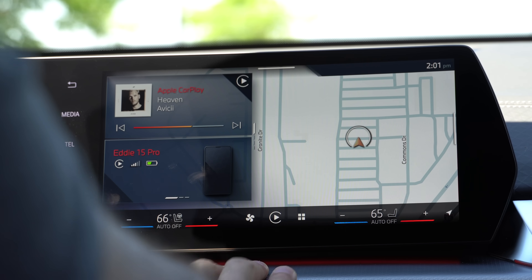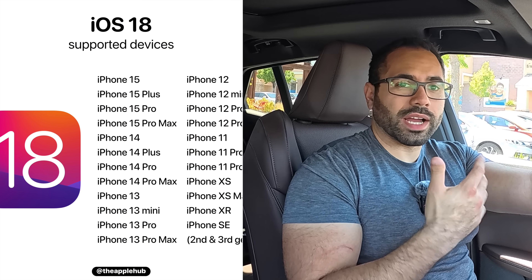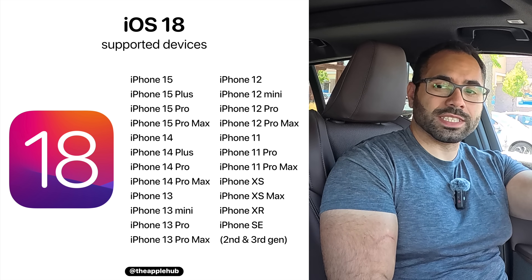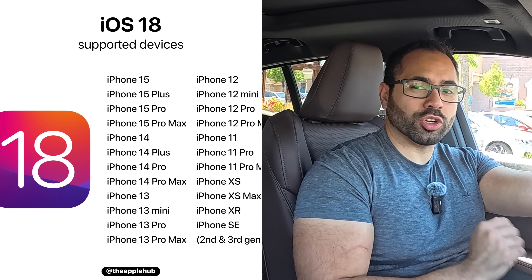iOS 18 beta 3 was released this morning and we have it installed, so let's go ahead and look around to see what's new on the new Apple CarPlay. In case you're new to iOS 18, the official release should come sometime during the fall. Compatible devices are listed here — as long as you have an iPhone XS, XR, or newer, you're perfectly fine.